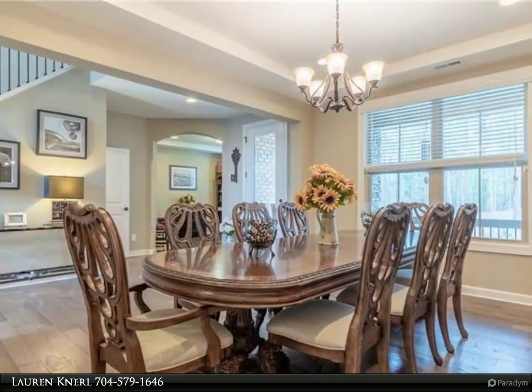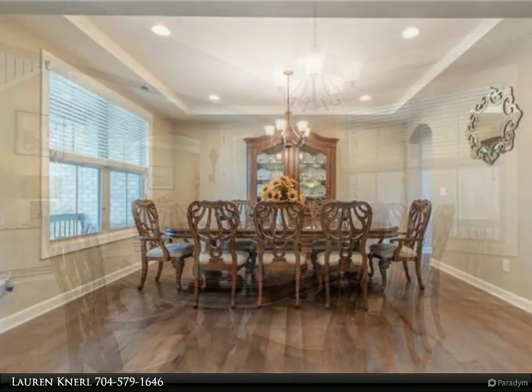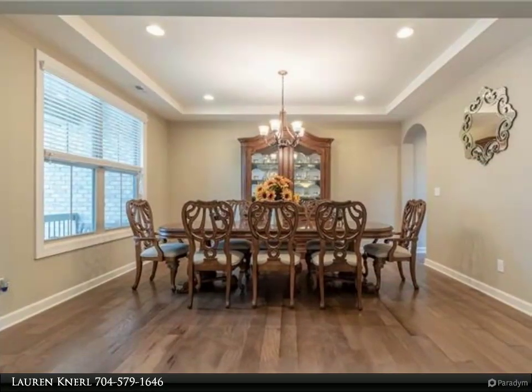Bright antique white kitchen cabinets with oversized island and custom-built shelving in the pantry. Convenient mud room with custom built-in bench and drop zone.